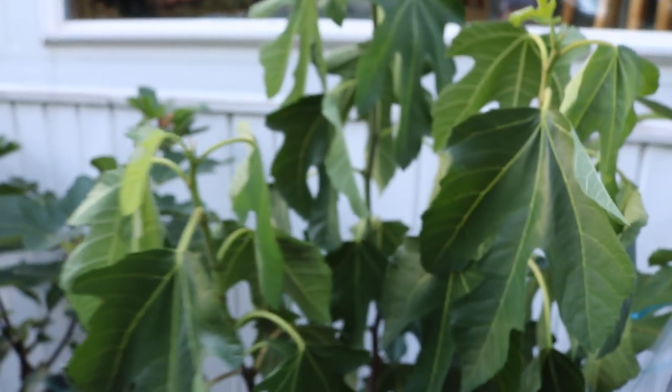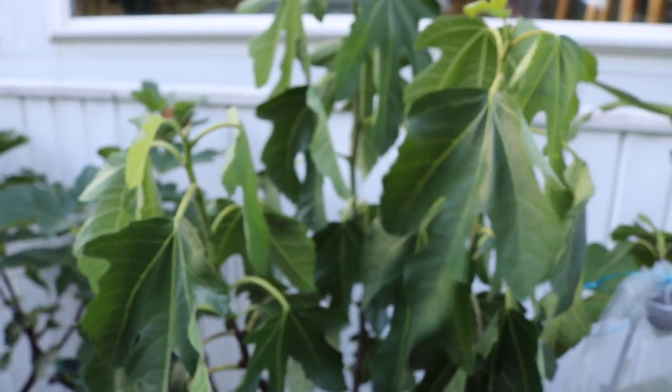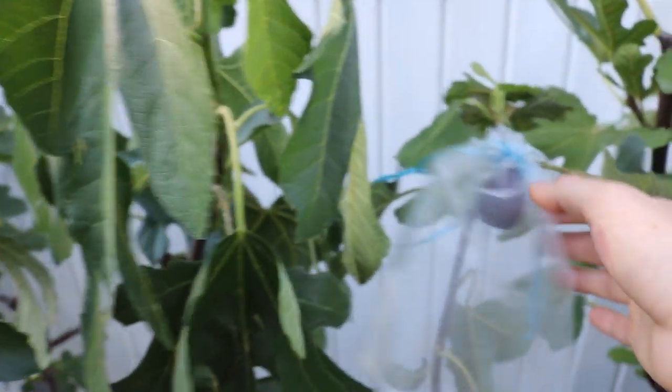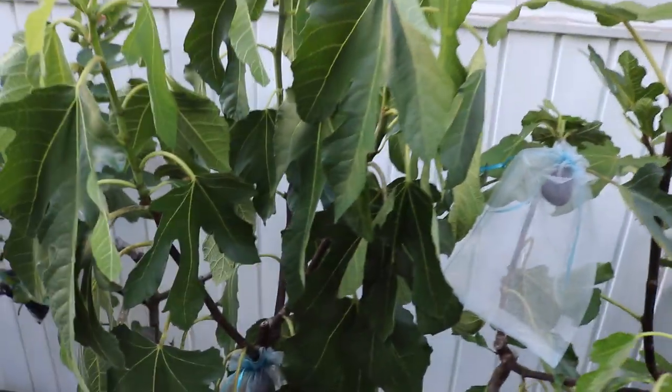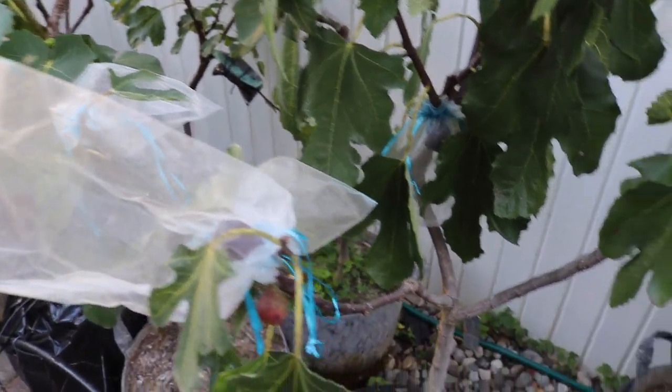I'm actually going to get a second main crop off that tree, not too far away — maybe in about a couple of weeks. The point is this variety is up there among the highest productivity that I have, and it's like that every year.